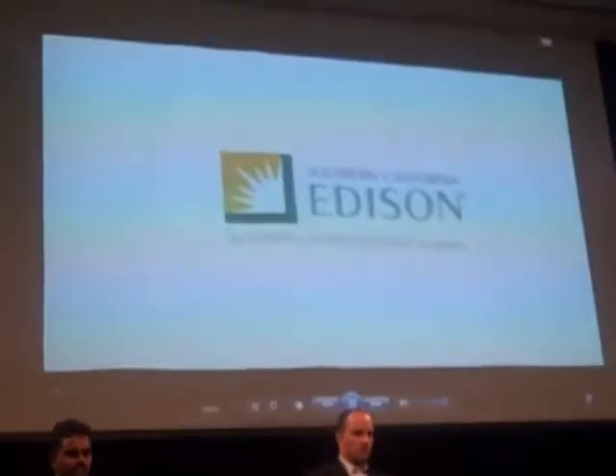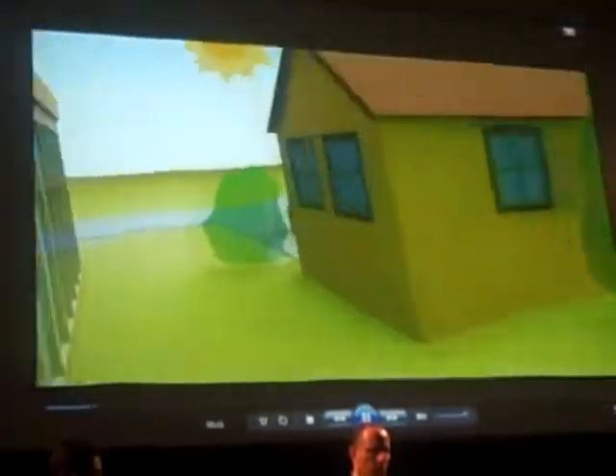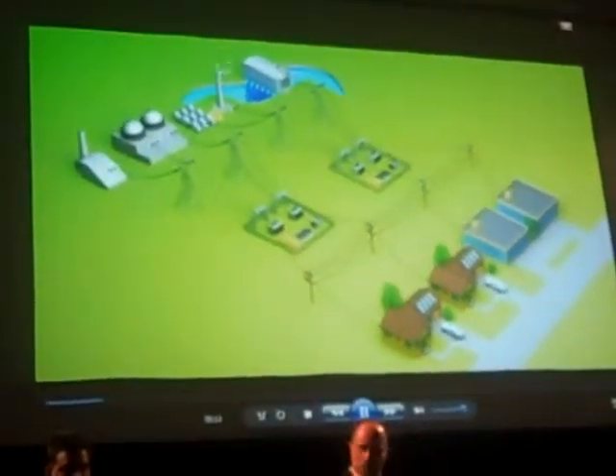What makes a smart grid smart? At Southern California Edison, it means implementing smart technologies into every stage of our infrastructure, from power generation, to transmission, to distribution, to the meter, and beyond.